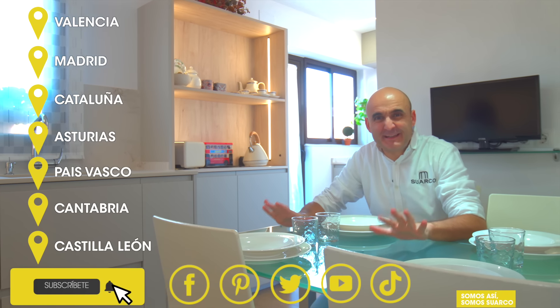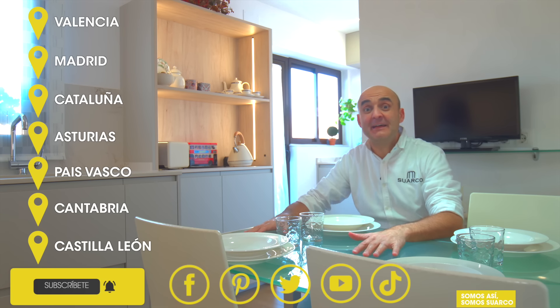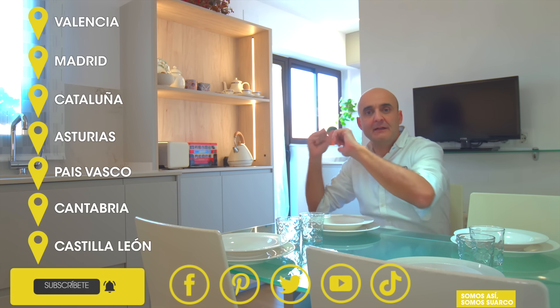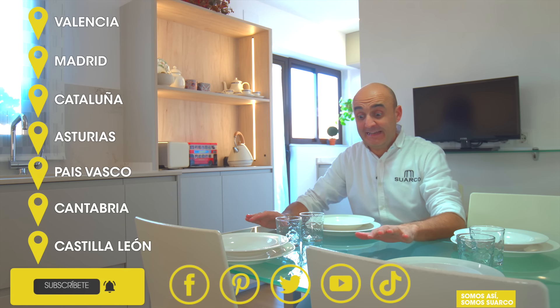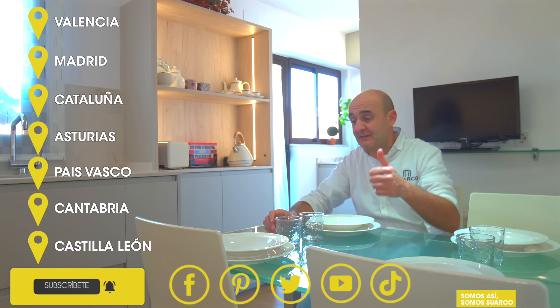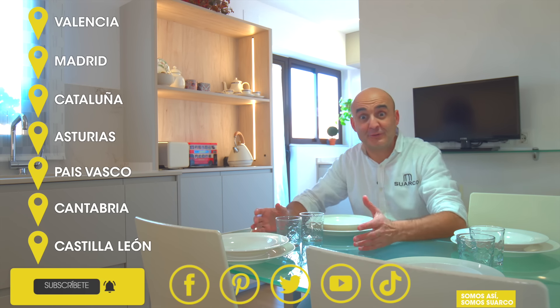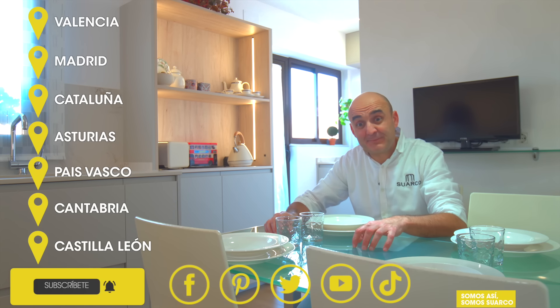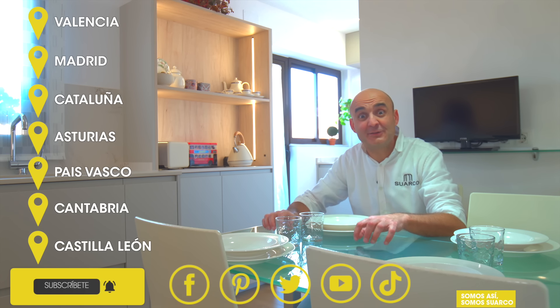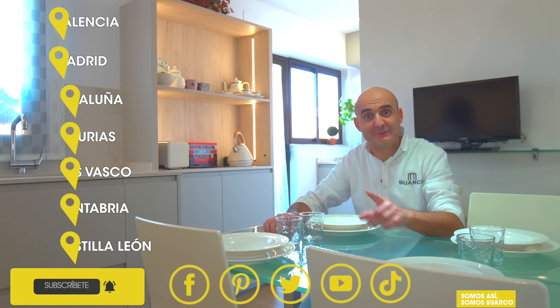Espero que os esté gustando el vídeo y me quiero detener aquí. Esta zona que hemos creado la considero fundamental en cualquier diseño de cocina. Hemos hecho una cocina en forma de L con el decorativo y la zona del tendedero. Crear esta zona es la clave y lo que convierte la cocina en el centro de la casa, porque aquí es donde suceden las cosas: puedes desayunar, comer, cenar, jugar con tus hijos, hacer los deberes. Esto es lo que hace que la cocina se convierta en el centro de la casa y que se creen espacios para vivir y convivir en las cocinas de Suarco.